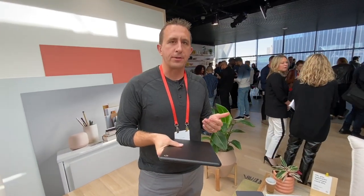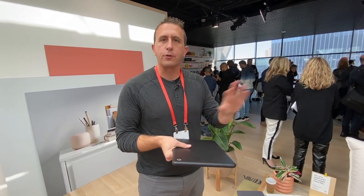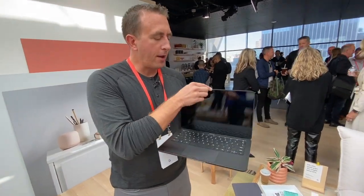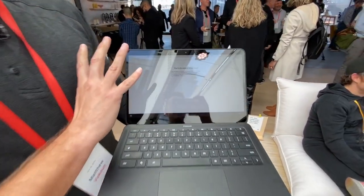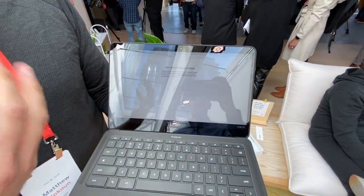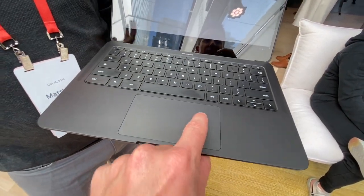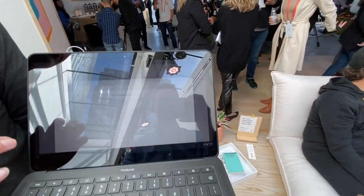We added a bigger battery than on Pixelbook — 12-plus hours of battery life, so enough to get through the entire day. We have a FHD touchscreen, which is a very important thing. I think when I look at my kids, they assume every screen in the world is something they can touch, so it's something we really focused on.